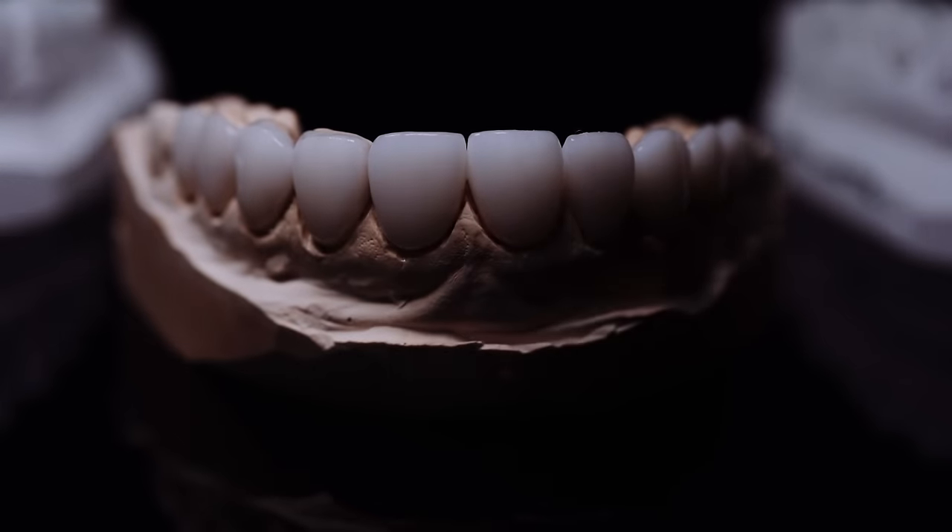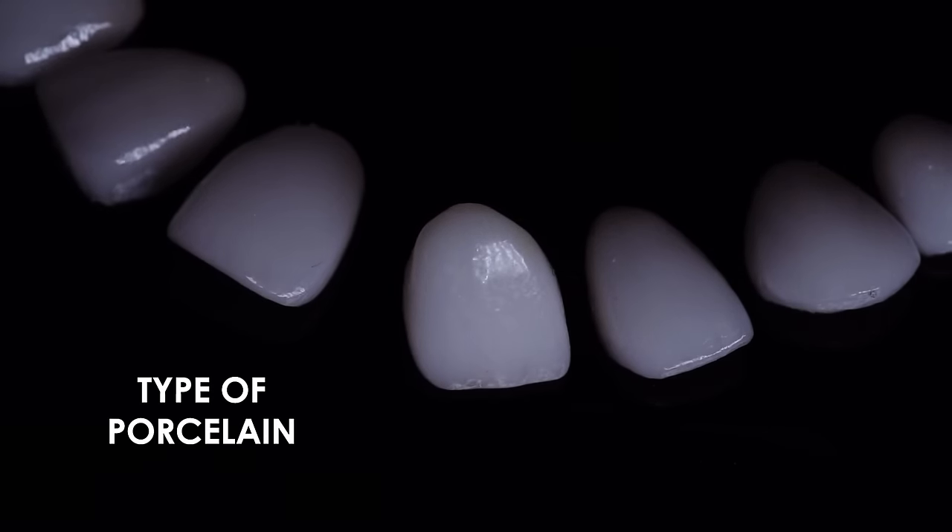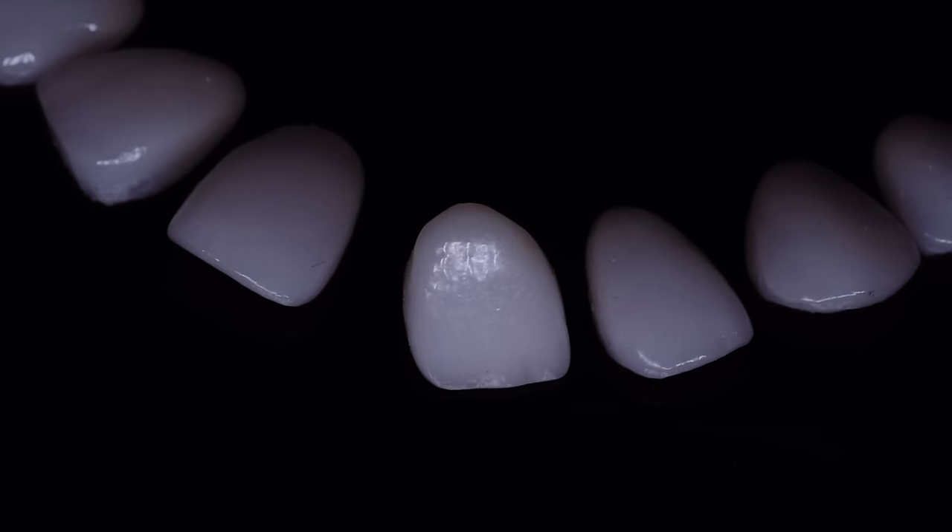In Australia, porcelain veneers range from around $900 and can go all the way up to $3,500. There's a big range of cost due to two main factors. Number one is the type of porcelain veneer — just like benchtops can be laminate, caesarstone or real marble, all functioning as a benchtop but with different aesthetics, porcelain is porcelain but there are differences. For example, you can have a CEREC veneer, which is machine-milled on-site in a dental clinic with less of a handmade approach.